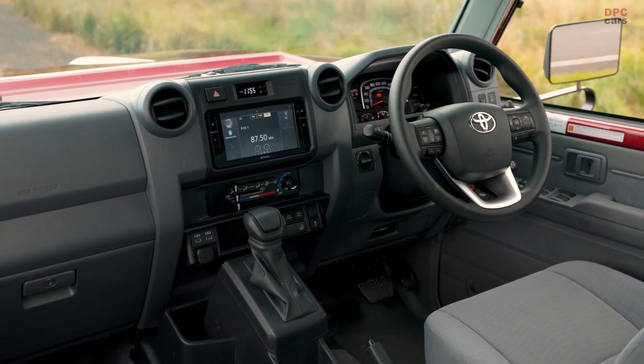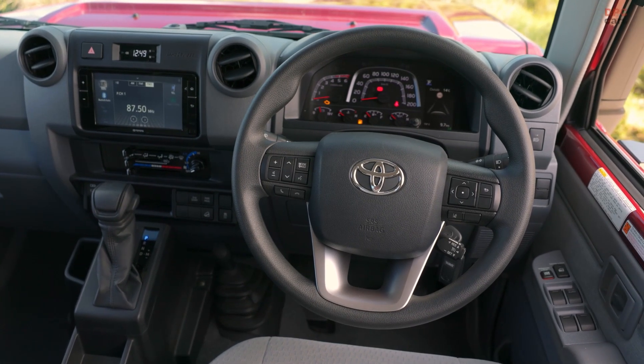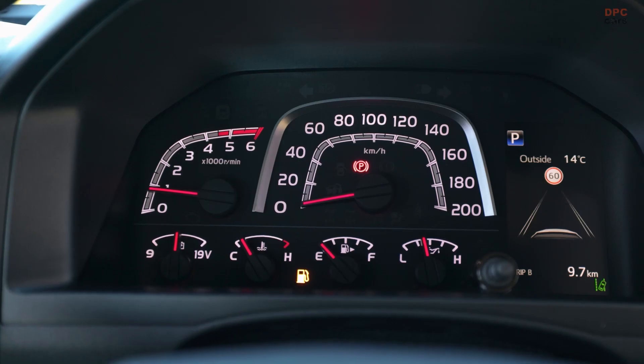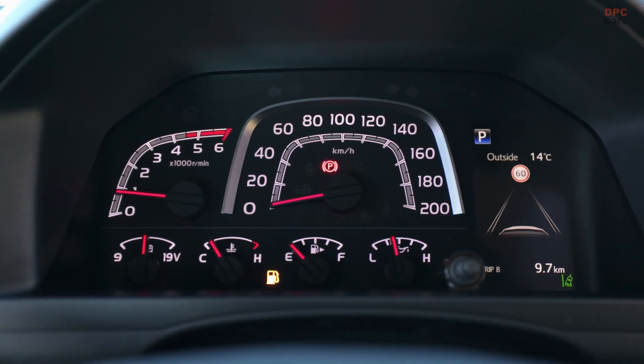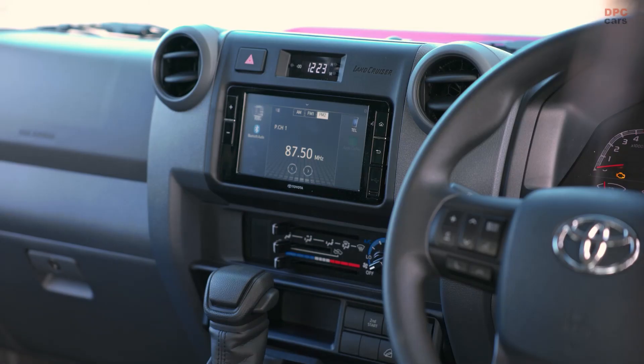This includes the addition of a 4.2-inch multi-information display. The multimedia system has also been upgraded and now features a 6.7-inch touchscreen on all grades that is now compatible with wired Apple CarPlay and Android Auto.